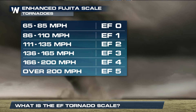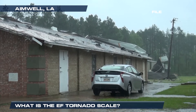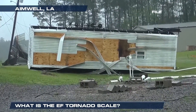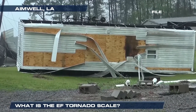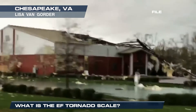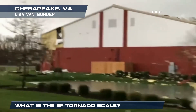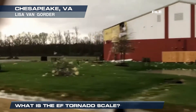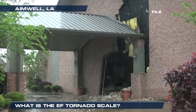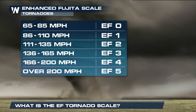With an EF2 tornado, we see winds of 111 to 135 miles per hour. Significant damage — roofs can be torn off of well-constructed houses and homes can be shifted off their foundations. With an EF3 tornado, we see winds of 136 to 165 miles per hour with severe damage: sections of homes completely destroyed, trains can be overturned, and trees can be stripped of their bark.